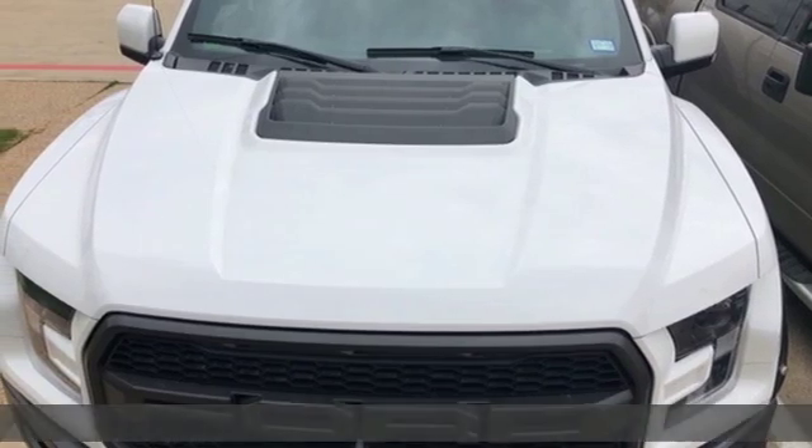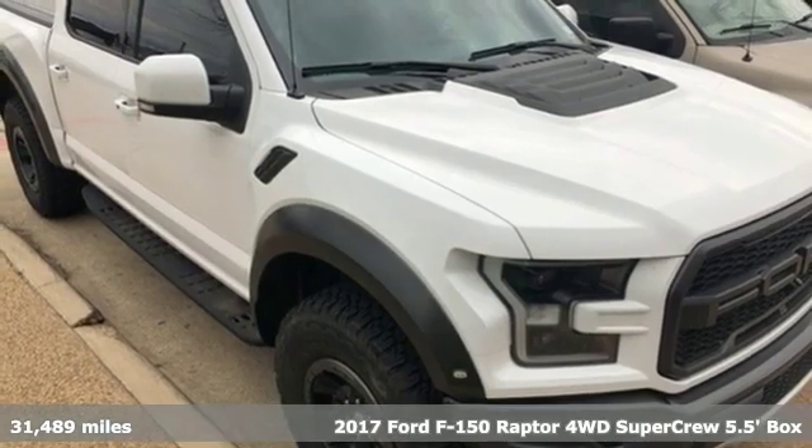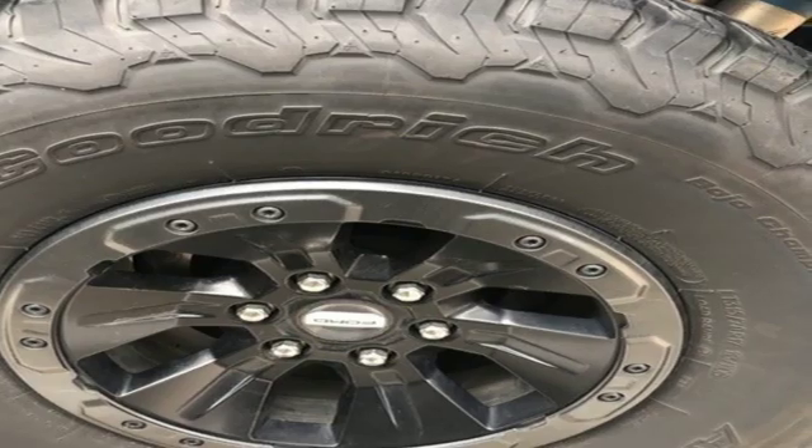It's a 2017 Ford F-150. Ford has won over millions of loyal customers with a wide range of value-driven vehicles. It comes with all the amenities you need.